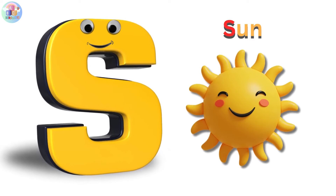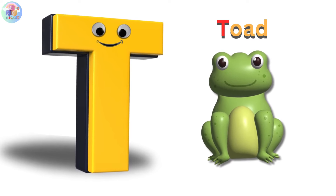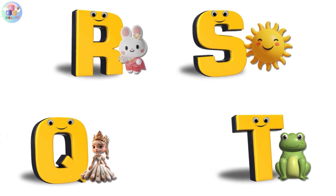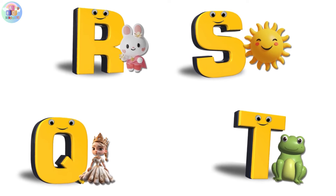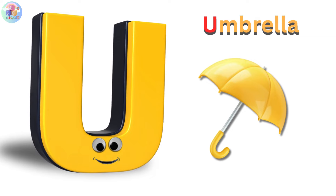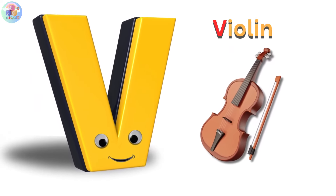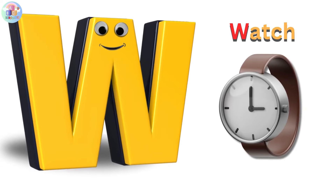S is for sun, s-s-sun. T is for toad, t-t-toad. U is for umbrella, u-u-umbrella. V is for violin, v-v-violin.